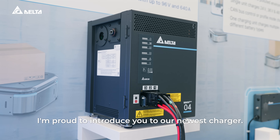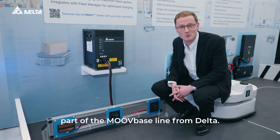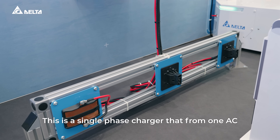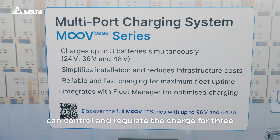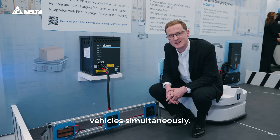I'm proud to introduce you to our newest charger. This is a multi-port charger, part of the new baseline from Delta. This is a single-phase charger that, from one AC connection and one data connection, can control and regulate the charge for three different vehicles or five different vehicles simultaneously.